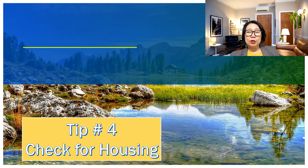Tip number four: check for housing. Before you even fly or depart, you need to make sure that your employer has made arrangements for your housing accommodation. You should get assurance that when you arrive, you have a place to stay. Check what appliances are available and what things you need, like a bed and everything, because it is their responsibility to arrange for your arrival. Check for housing accommodation to make sure when you arrive, you have a place to stay.